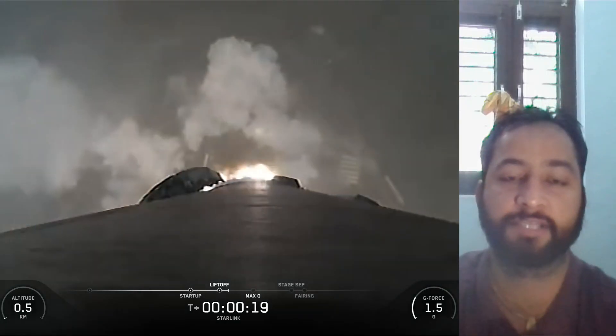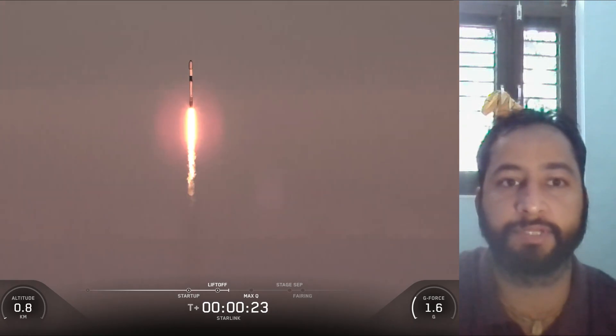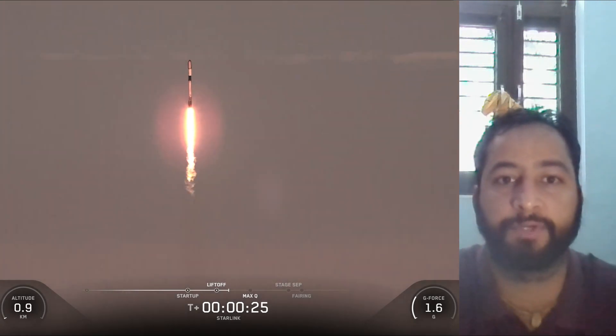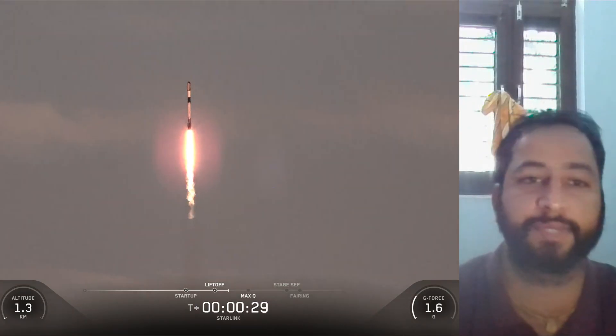SpaceX Starlink Mission 11 and 12. SpaceX Falcon 9 rocket launched 28 Starlink satellites to low Earth orbit from Space Launch Complex 4E from Vandenberg Space Force Base in California.